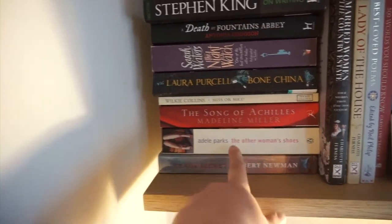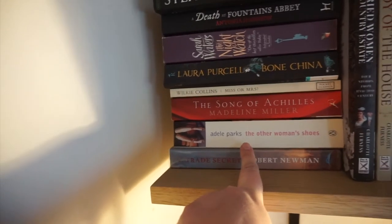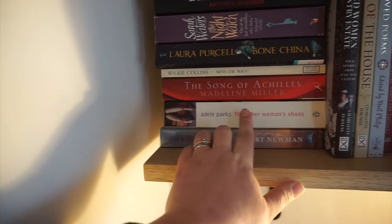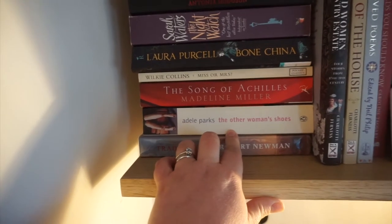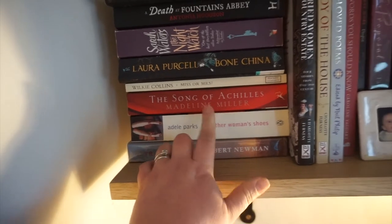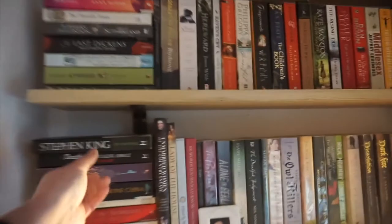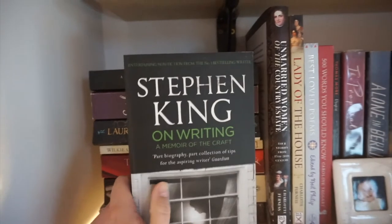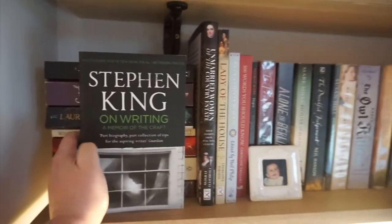Laura Purcell's 'Bone China' is here. Adele Parks' 'The Other Woman's Shoes' - that's another signed book. Adele Parks went to Leicester University, which is where I went, and she studied English the same as me. She's obviously become a very well-known novelist, and I went to see a talk by her at Leicester when I was still a student and she signed that copy for me. Stephen King's 'On Writing' - I feel like every writer has a copy of this. I started reading it but didn't get through it all.